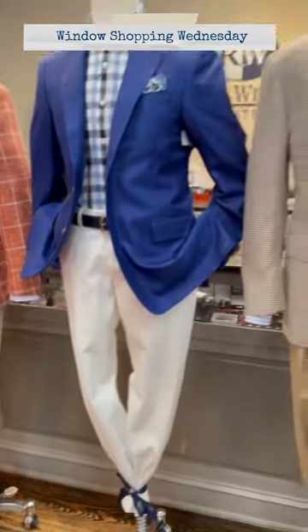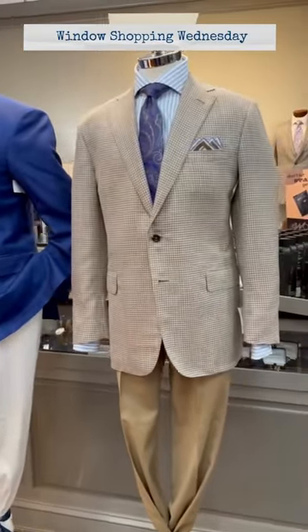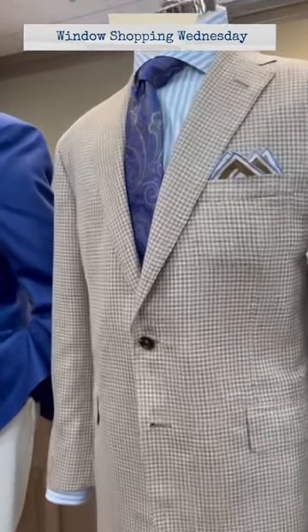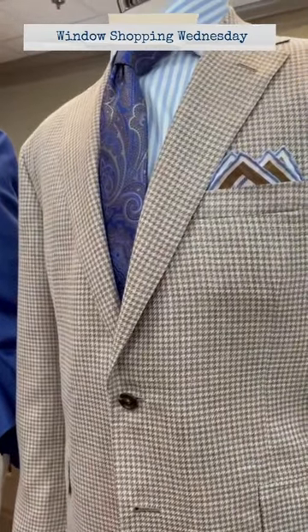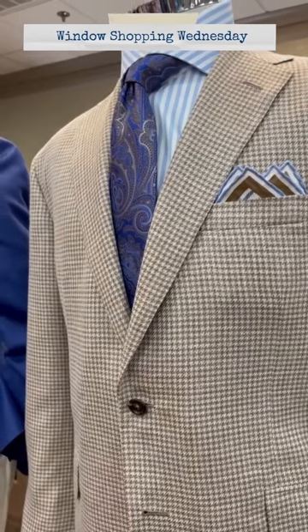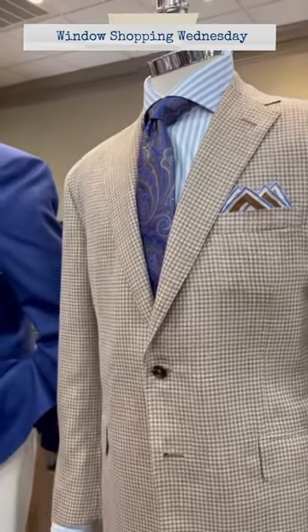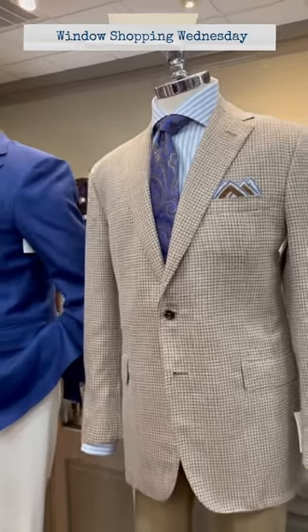Our last mannequin in the window is wearing another handmade garment made out of Chicago by Oxford Clothing in a tan houndstooth check with an Emanuel Berg wide blue striped shirt and a Robert Jensen paisley tie and pocket square to coordinate.